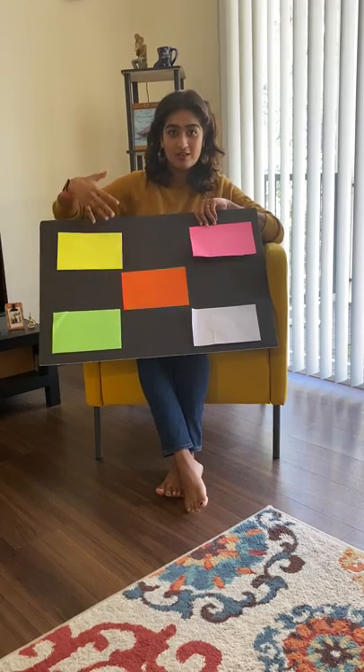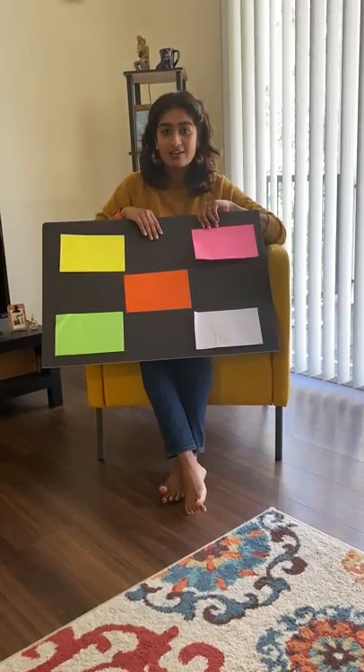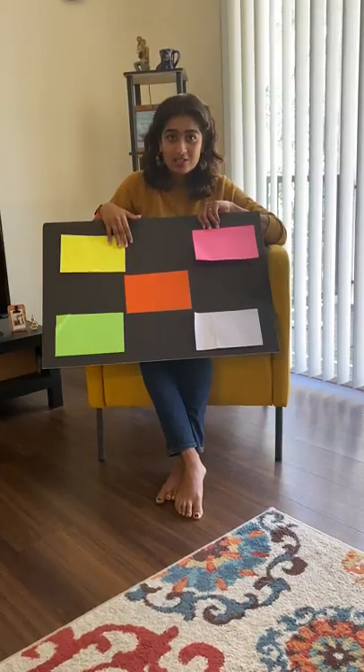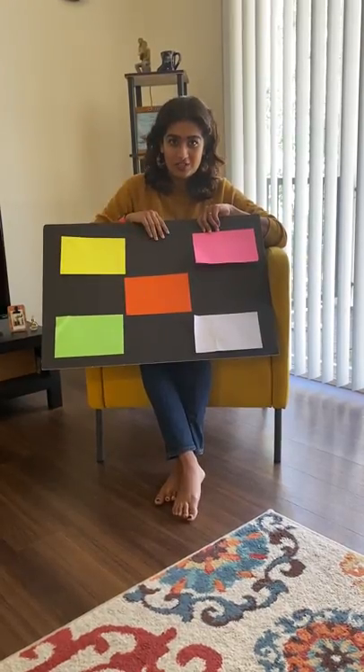Now the next person takes a turn. It goes around — different people will take a guess and whoever finds it wins the game. This activity encourages and strengthens your kid's color recognition, shape recognition, and it encourages them to take turns, to wait for their turn and be patient.